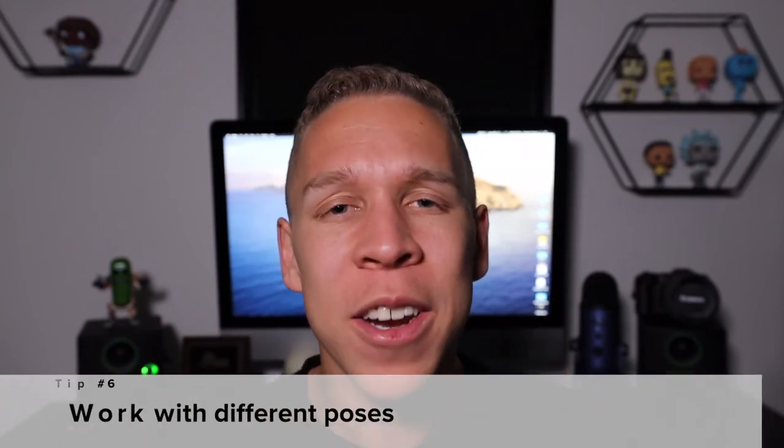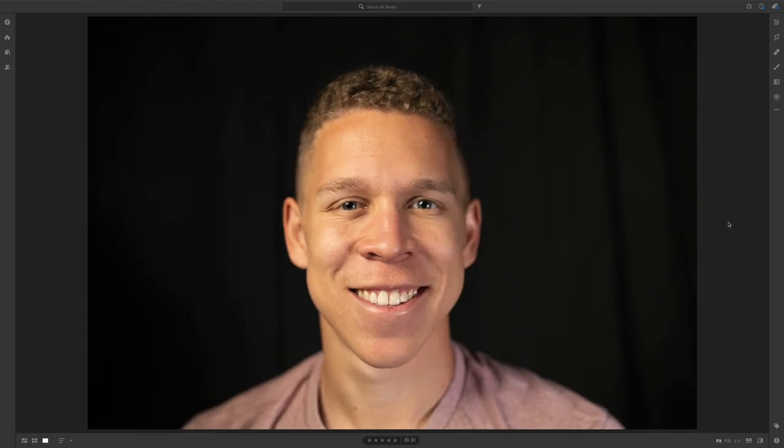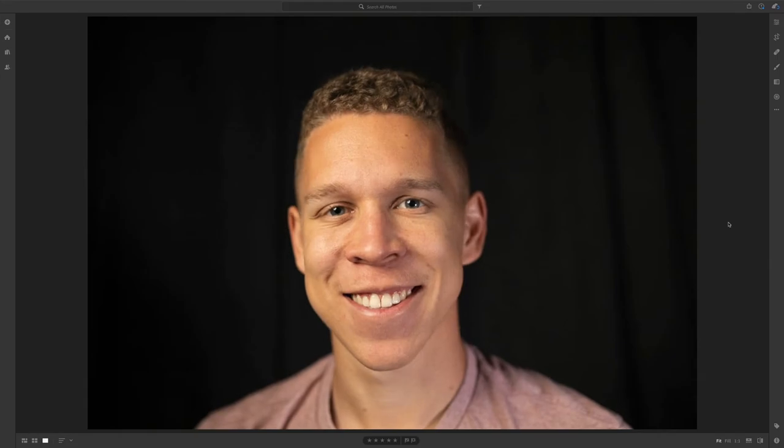Tip number six is to work with different poses. You don't want to keep working with the same pose over and over again. Working with different poses allows you to show off the subject more and shows they have a bit more range. If your subject is trying to make a portfolio of headshots, they're going to need multiple photos — if you take the same photo over and over, they'll only have one good shot. Along with different poses, you should also work with different angles, which shows off a different side of the subject. Be diverse and show off the subject the best way you can.